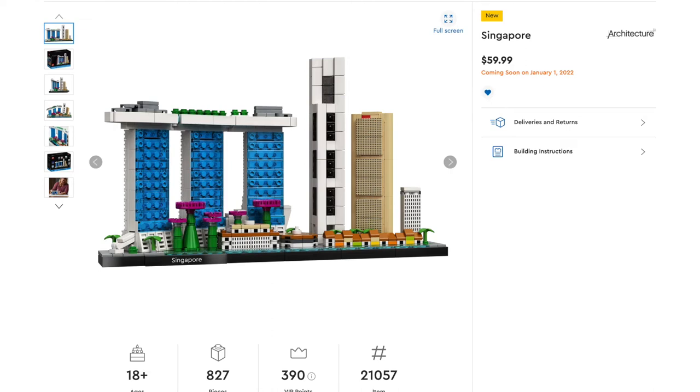Hey everyone, GoldenNinja3000 here again. Earlier today, LEGO revealed another 2022 set. This is the Architecture Singapore Skyline. It's set number 21057, 827 pieces, and it'll retail for $60.